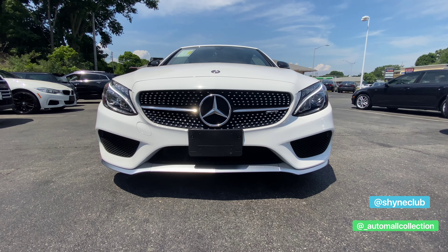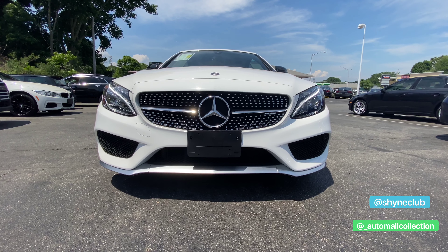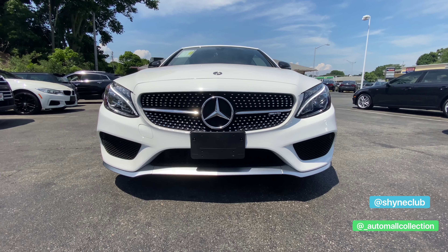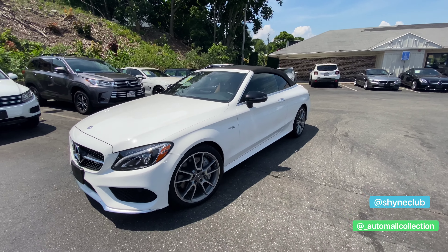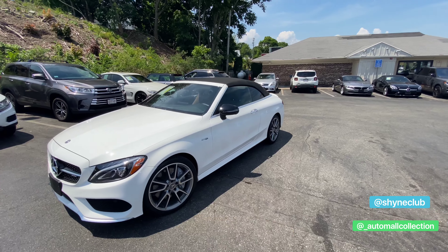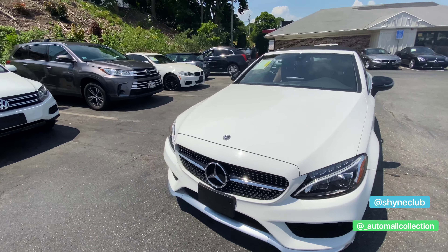It's an AMG C43, only 7,700 miles. It's an absolute beauty and it's a cabriolet. Absolutely beautiful. The top is finished off in black and obviously the exterior is white.